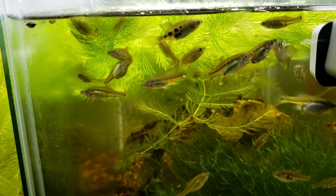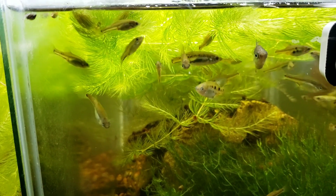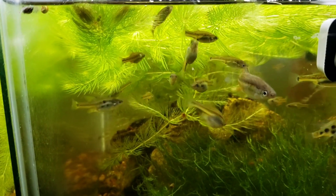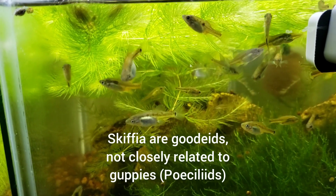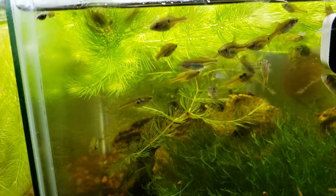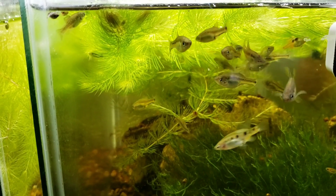Hello everybody, this is Andrew Burkowski checking in again from the fish room. Today's video is going to be about all of my Scythia — I'm currently maintaining all of the described species of Scythia, including one that is undescribed.